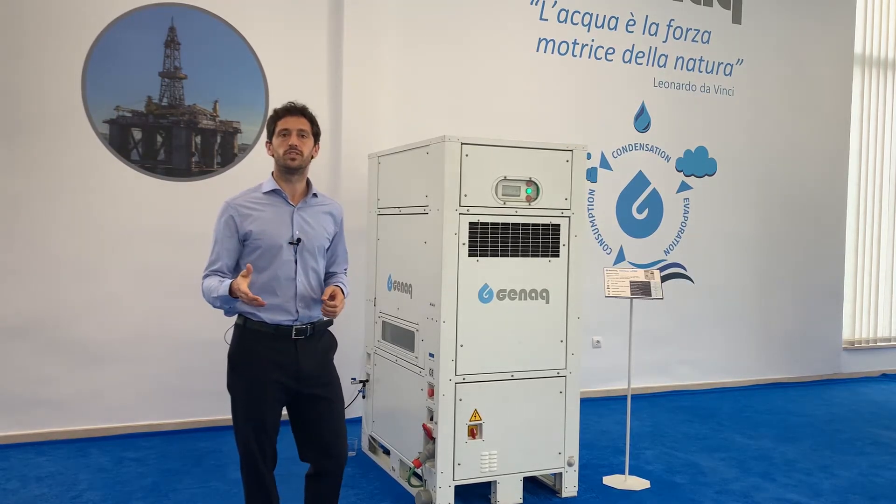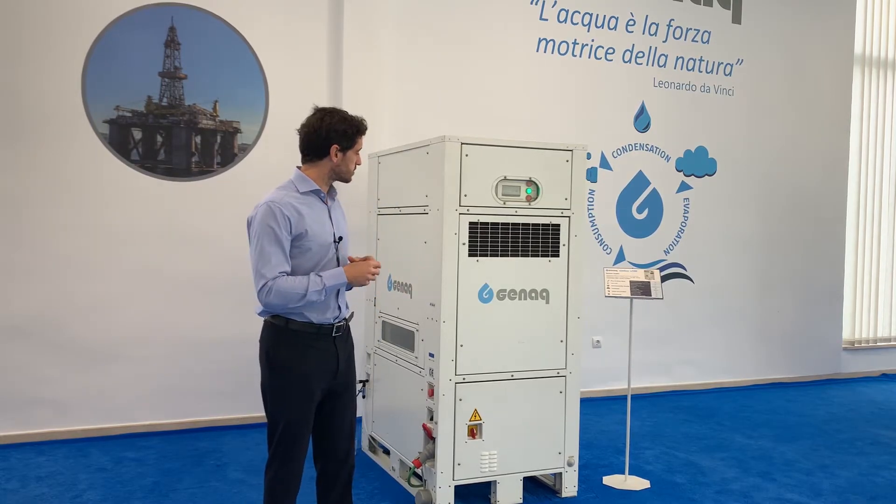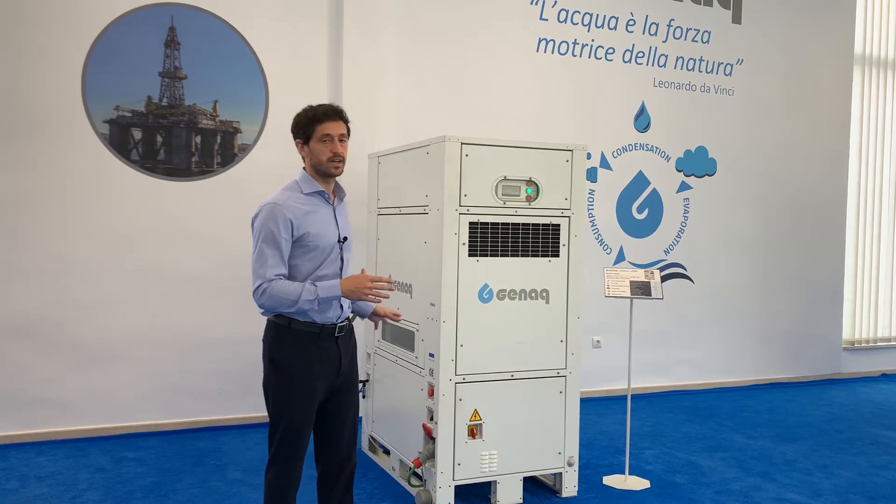As all GINAC atmospheric water generators, it does not require installation nor storage space. It does not produce waste and is completely autonomous.